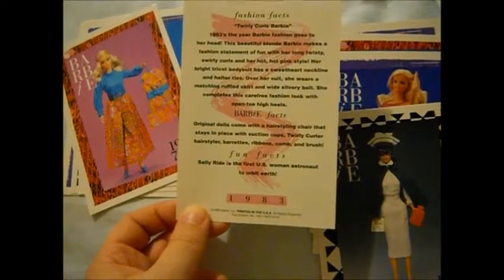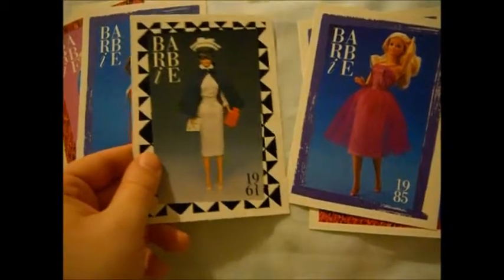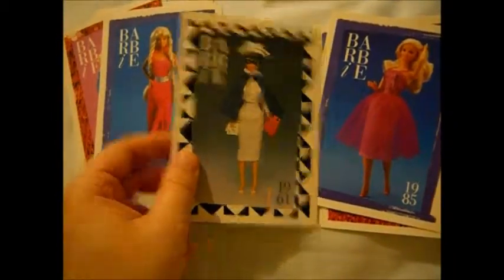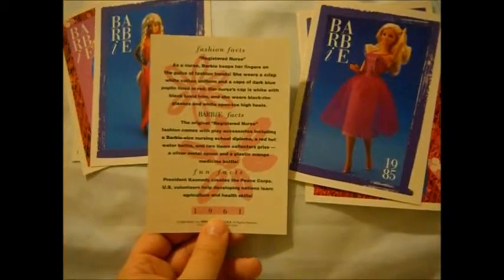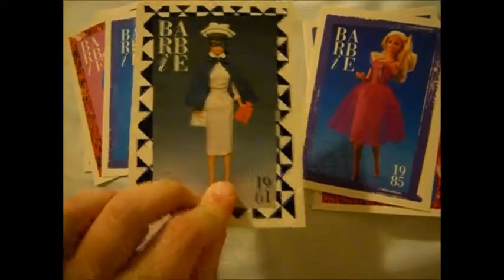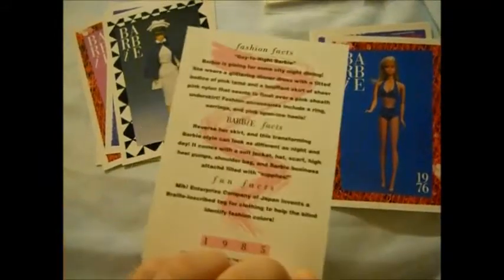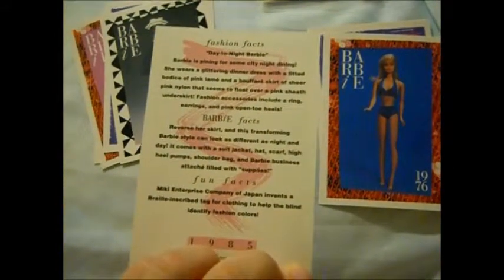Sally Ride — that's what I thought it said. Sally Ride, the first woman astronaut. These are glasses on a mask. This is Registered Nurse — we had a candy striper in my last video, so now we've got Registered Nurse.